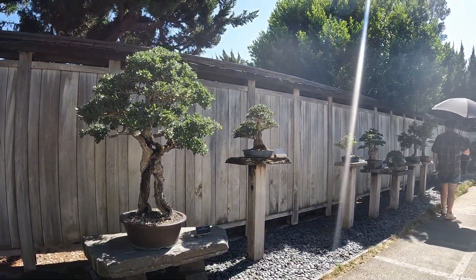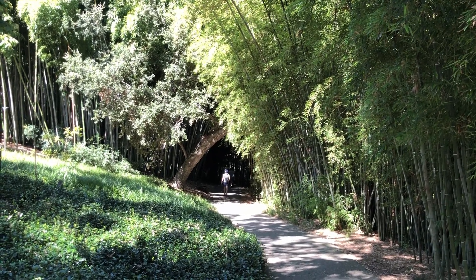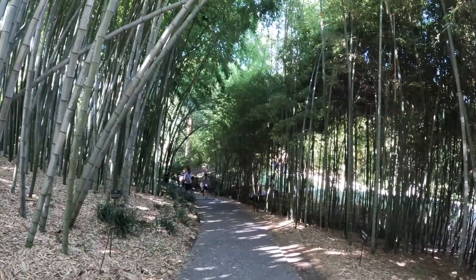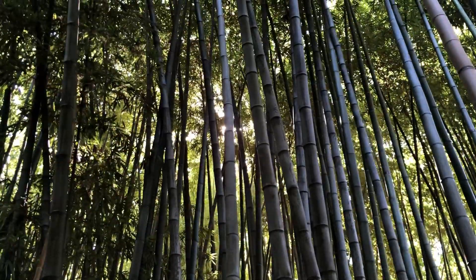And as you continue forward, the path leads you to a small trail towards the bamboo forest. Here's a random fact that I learned today: bamboos are actually a member of the grass family. For some reason, I thought they were trees, but they're really not. I mean, who would have known?